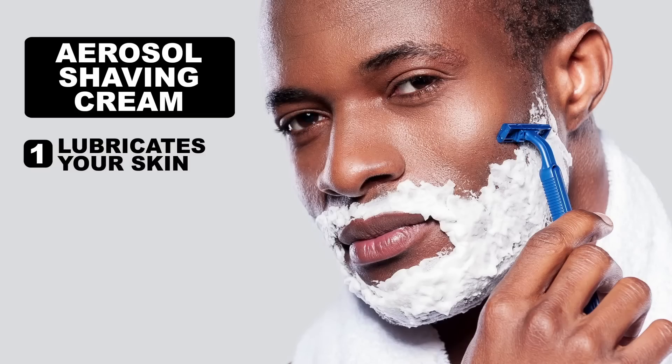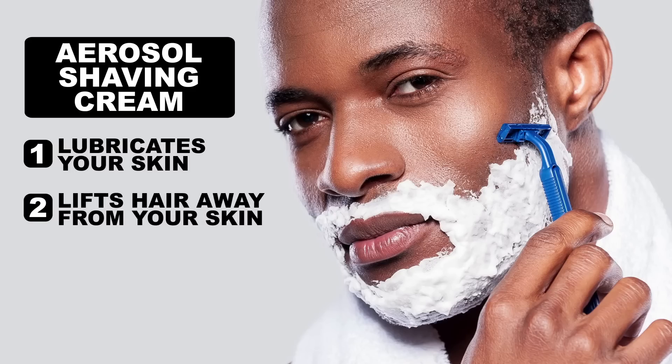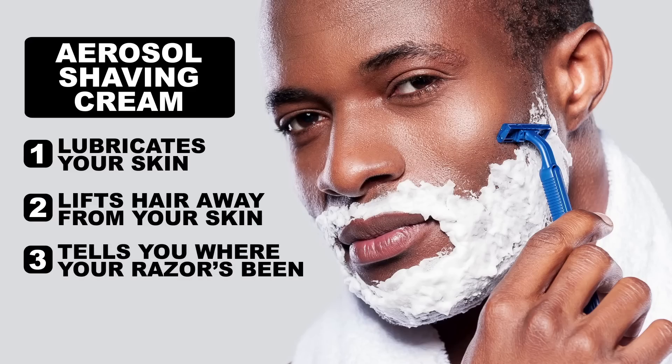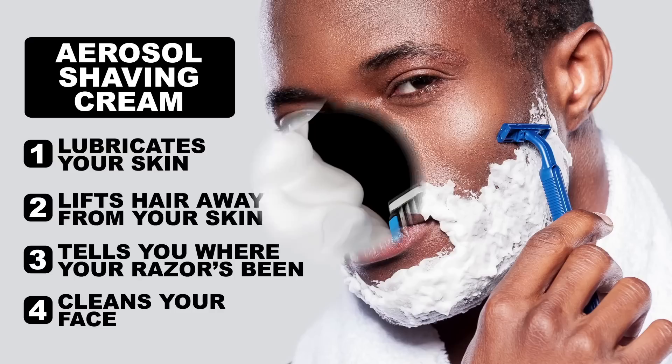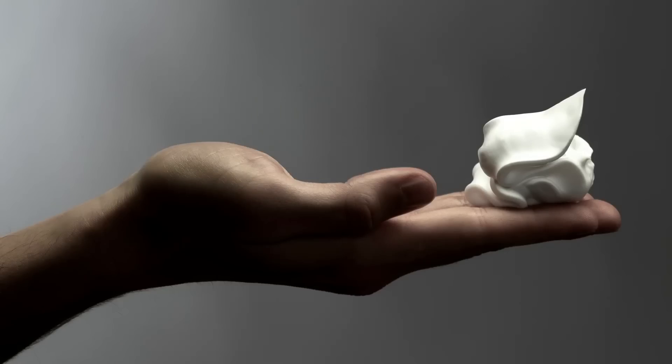Shaving cream does a lot more than just lubricate your face to prevent nicks and cuts. Its dense foam and tiny bubbles lift hair away from your skin for a closer shave, while also telling you where your razor's been. And lastly, it gets your face nice and clean — because shaving cream is actually just soap in a can. But chemically speaking, it's a soap with a lot of thought put into it.